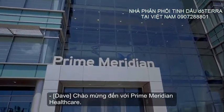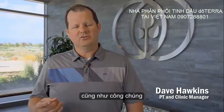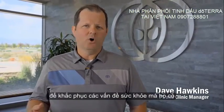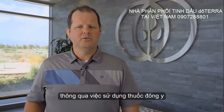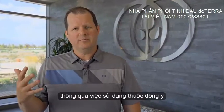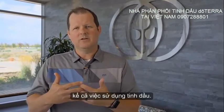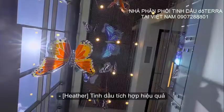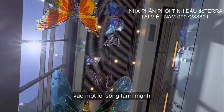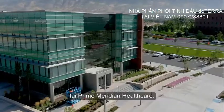Welcome to Prime Meridian Healthcare. Here our professionals take care of employees as well as the general public, to overcome health issues and maintain good health through the use of traditional Western medicine combined with Eastern medicine, including the use of essential oils. Essential oils effectively integrate into a healthy wellness lifestyle, and nowhere is that more apparent than here at Prime Meridian Healthcare.